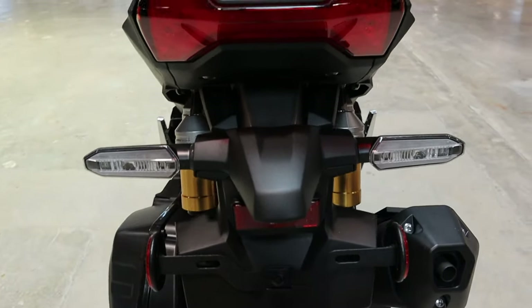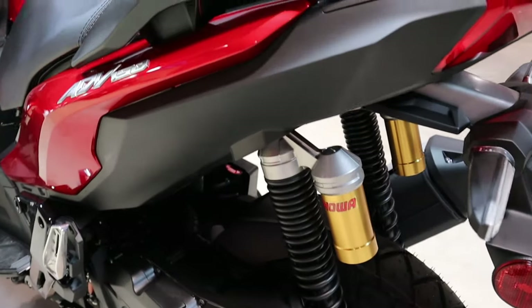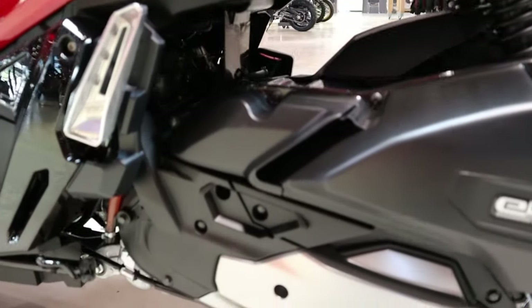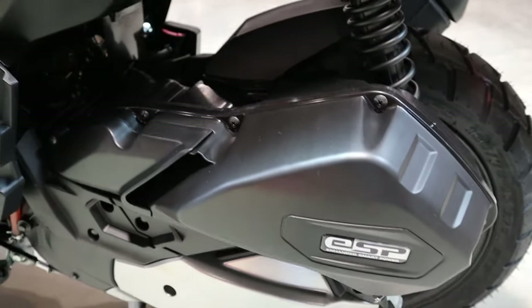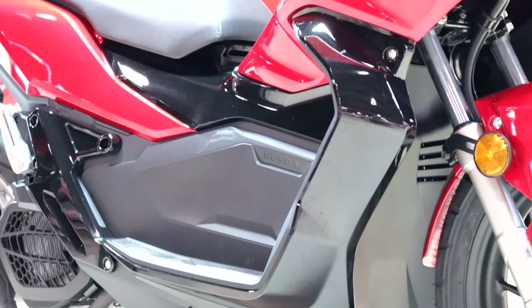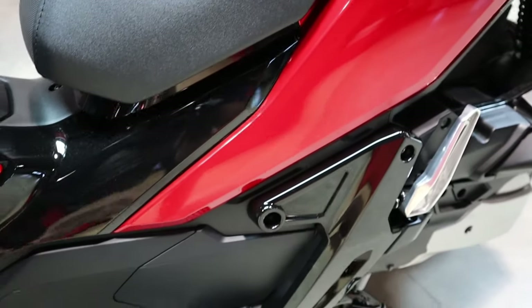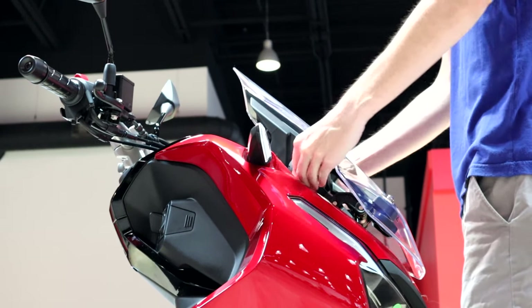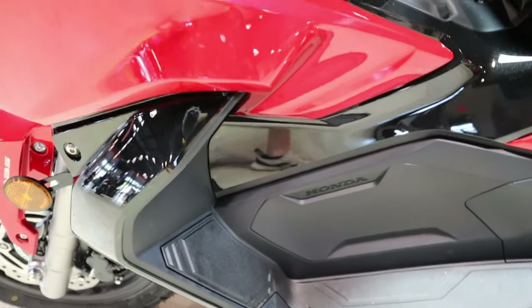The ADV has a taller seat height at 31.3 inches compared to 30.1 on the PCX, making it a little more difficult to hop off. Its curb weight comes in at 294 pounds compared to 288 on the PCX with ABS, and ground clearance on the ADV is 6.5 inches compared to 5.3 on the PCX. Another cool feature Honda is starting to add to more models is an adjustable windshield — granted, its range is minimal at only 2.8 inches, but no tools are required to adjust it.